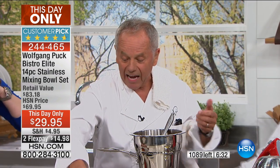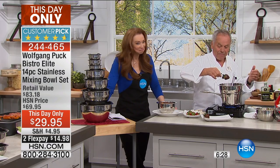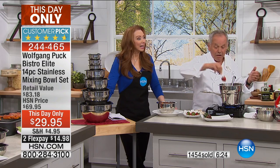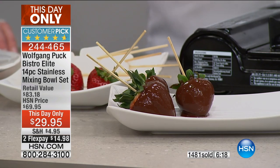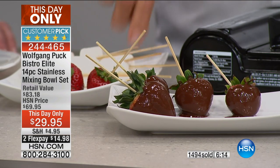Berries are in season now — how about you make this at home? All I did — put a stick in here, a little skewer, and you dip them. Then you serve ice cream on top. People are going to say, where did you buy it? You bought the strawberries and you melted the chocolate because you have the right tools. It makes life so much easier.